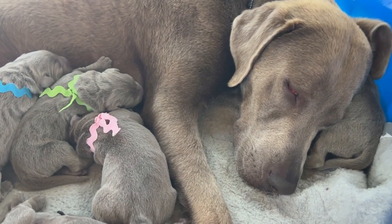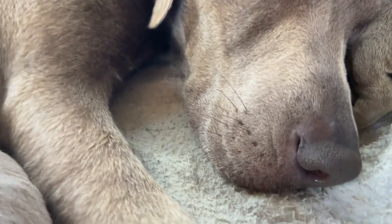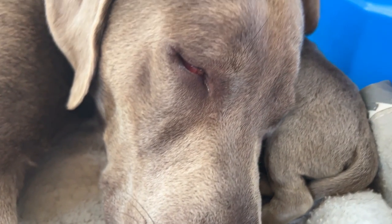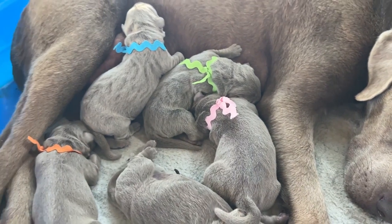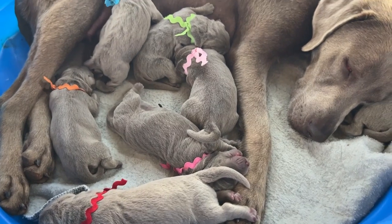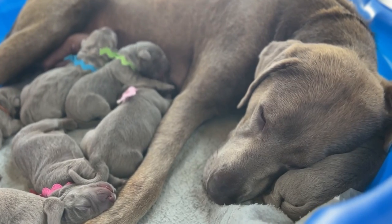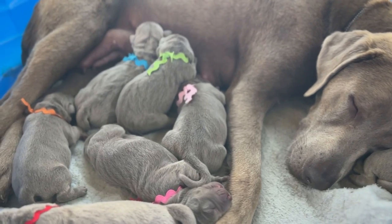You can hear mama snoring — what a sweet girl. You could just watch these babies all day. They're just mesmerizing.